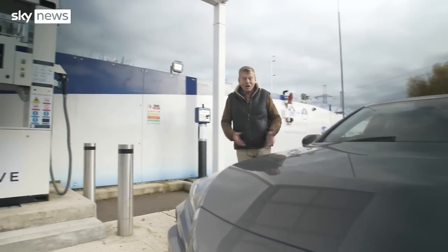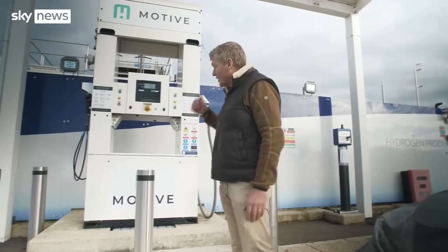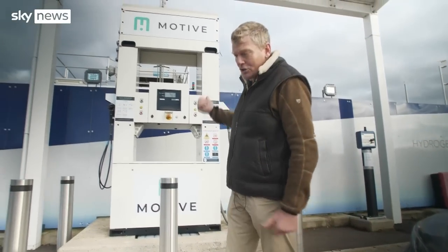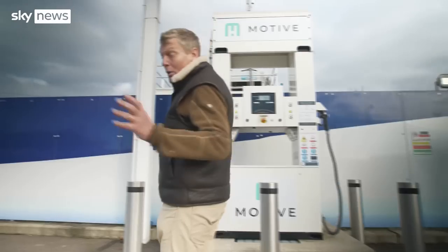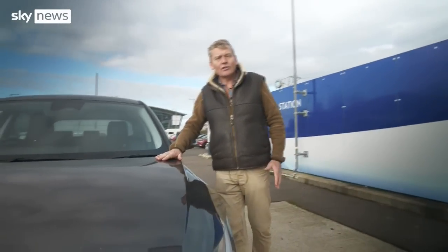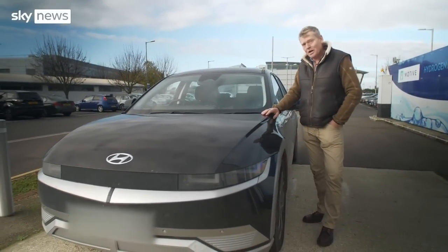Really nice car — quick, quiet and a decent range. But the problem for hydrogen cars is the number of fuelling stations: only around 11 public hydrogen points around the country. Whereas for their competitor, electric cars, there are 50,000 plus, and also the opportunity to charge them at home.